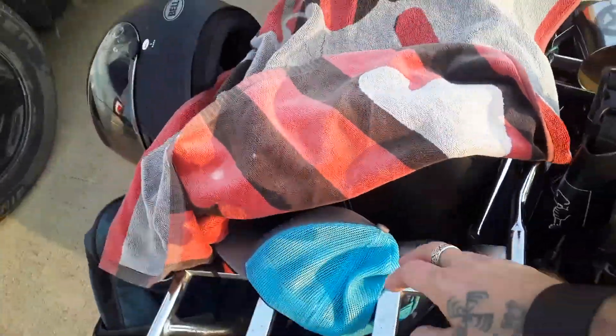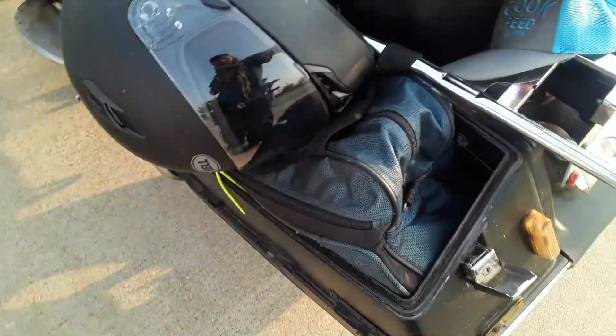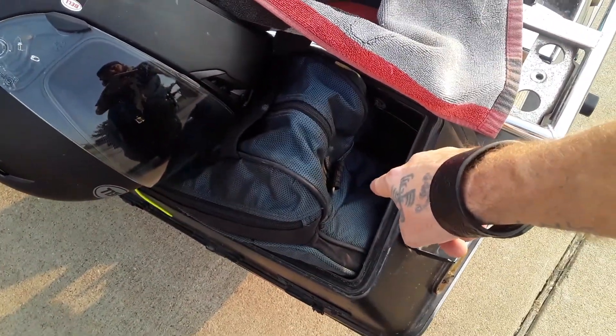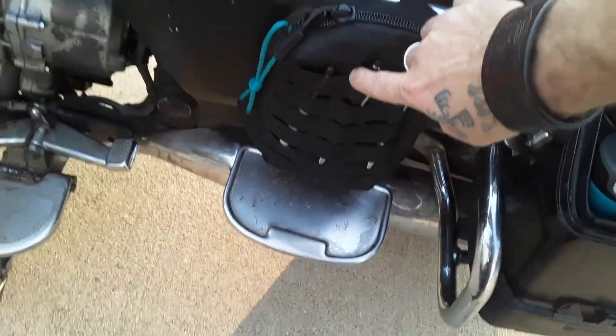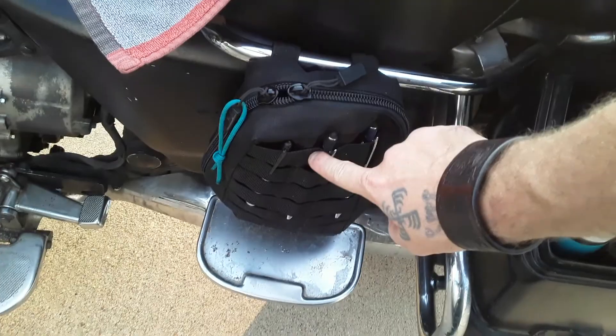My hat, extra storage space if I need it, my clothes, and my hammock and tie downs are in here, along with a couple of basic tools, an extra helmet, and a big Molle pouch with a couple of fire starters and stuff.